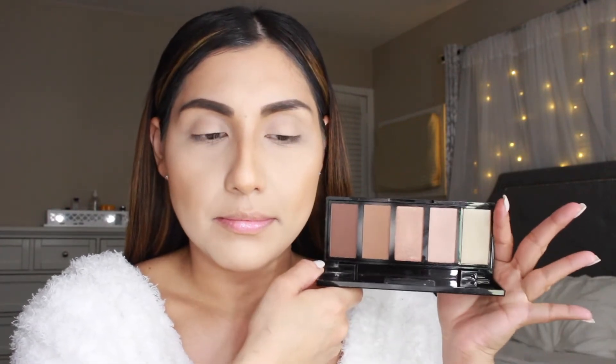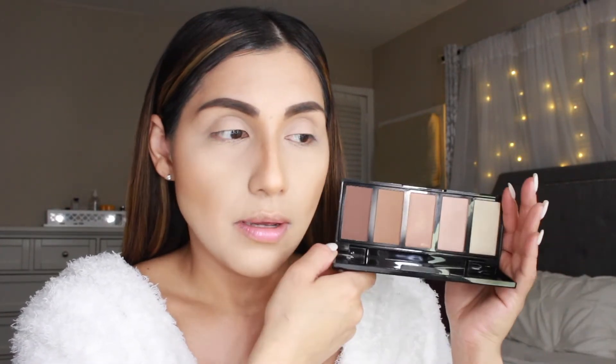To bronze up my face I'm going to go in with the NYX Professional Makeup Highlighter and Bronzer Palette. I got this as a free perk from the store. The bronzer in here is so good — I absolutely love it.